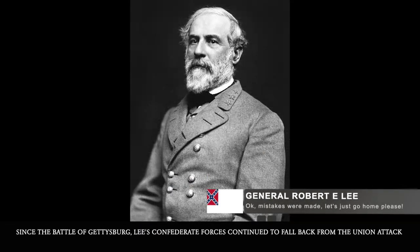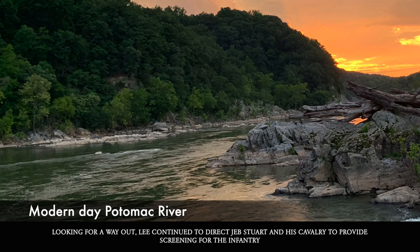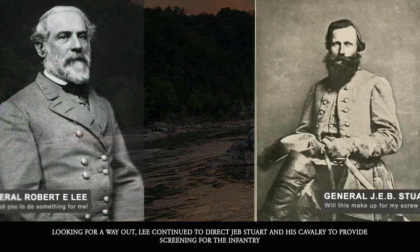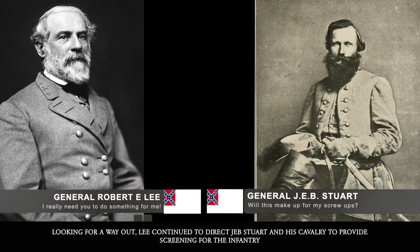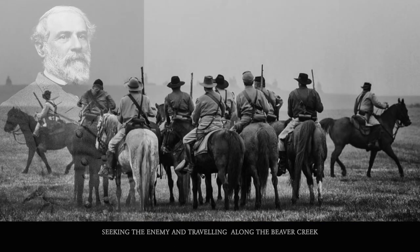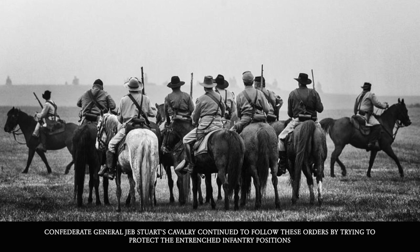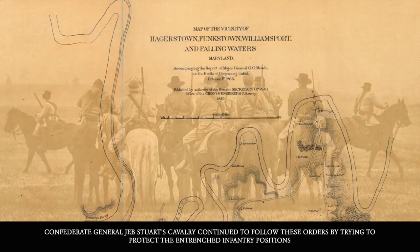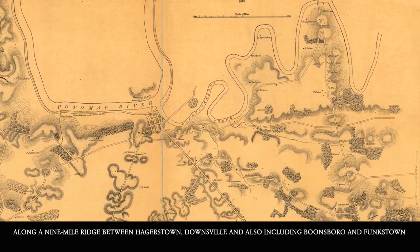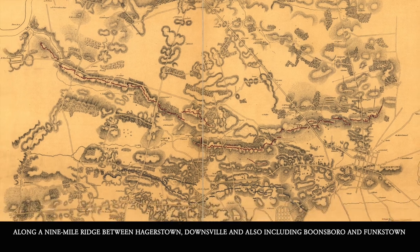Since the Battle of Gettysburg, Lee's Confederate forces continued to fall back from the Union attack, finding themselves stuck near the Potomac River. Looking for a way out, Lee continued to direct Jeb Stuart and his cavalry to provide screening for the infantry and to prevent the Union from crashing into the Confederate troops while they were pinned against the river. Seeking the enemy and traveling along Beaver Creek, Confederate General Jeb Stuart's cavalry continued to follow these orders by trying to protect the entrenched infantry positions along a nine-mile ridge between Hagerstown, Downsville, Boonesboro, and Funkstown.